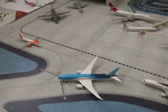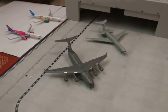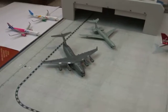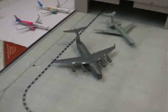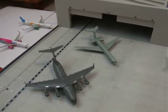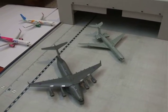Next up we've got the C17 and the VC10. The C17 will be heading from Brize Norton to Andrews Air Force Base. The VC10 will also be heading from Brize Norton to Andrews Air Force Base.